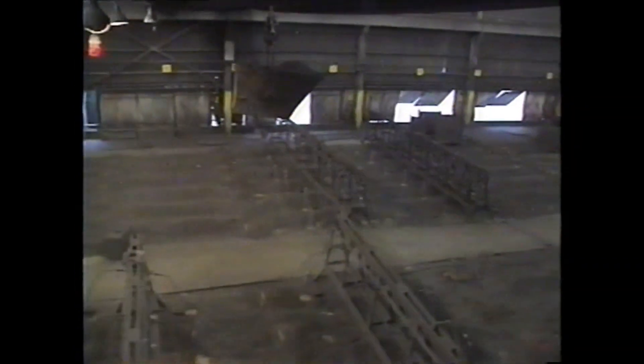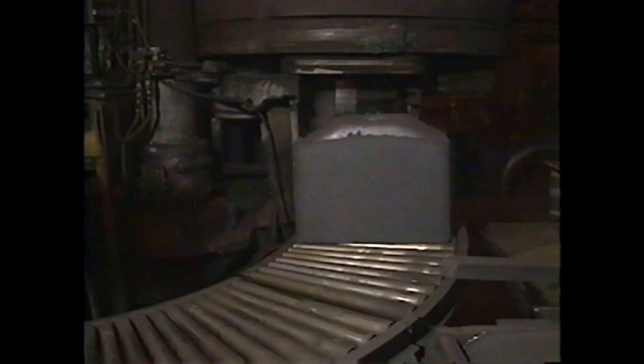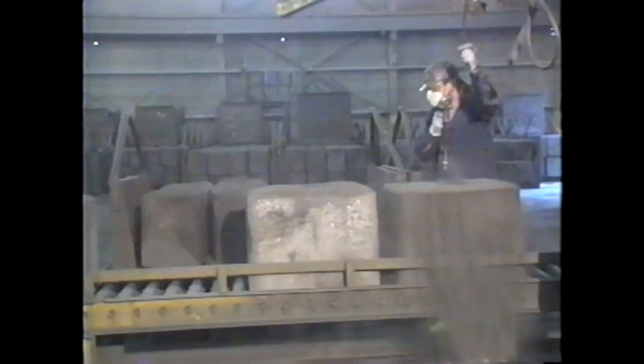Mead's carbon baked furnaces in the carbon plant are one good example. At Kaiser Mead, 2,000 carbon anodes are made every day in the carbon plant to be used in the aluminum reduction process. The carbon anode blocks must be baked in large furnaces, each the size of a football field.